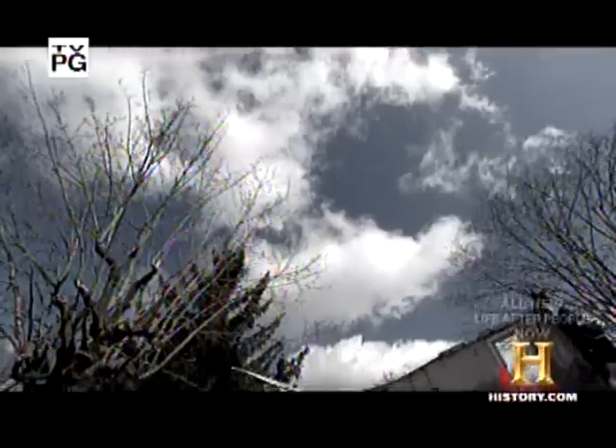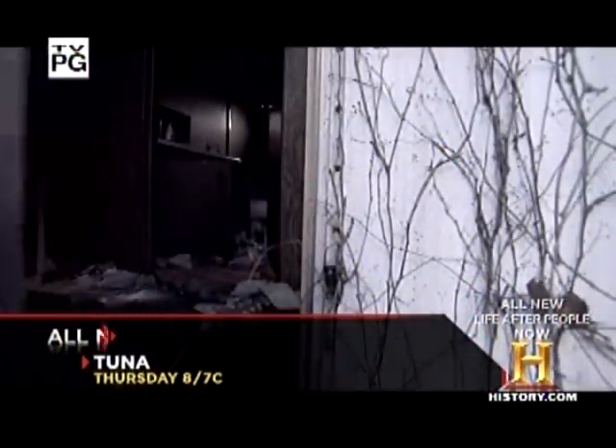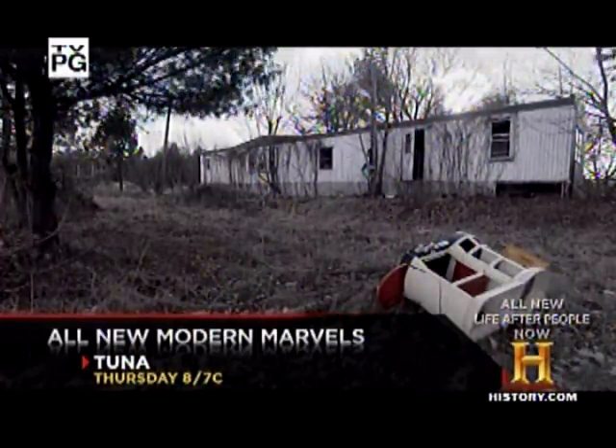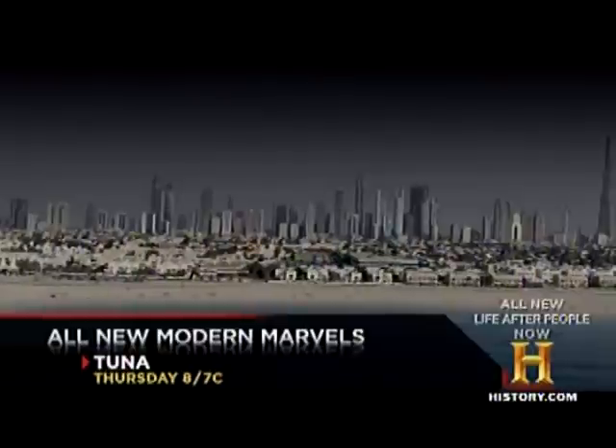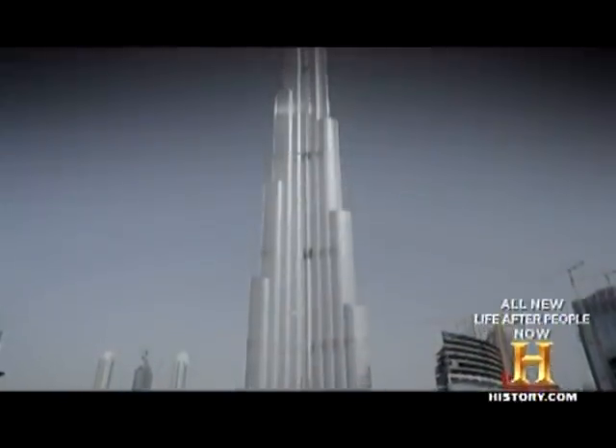10 years after people, around the world, the places where mankind once lived now struggle against the returning wrath of nature. The tallest home on earth is no exception. This is the Burj Khalifa in the desert kingdom of Dubai.